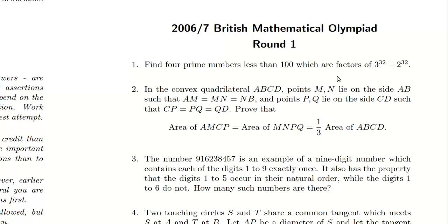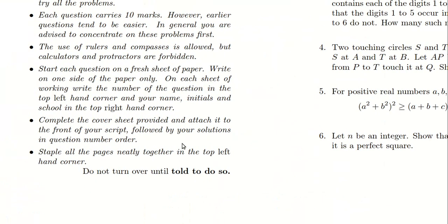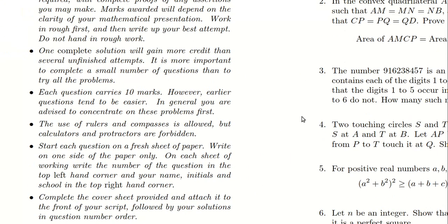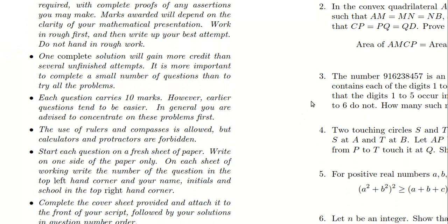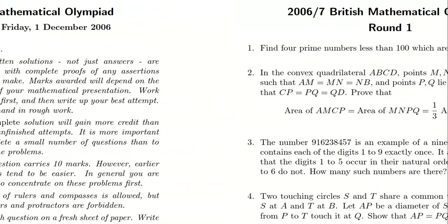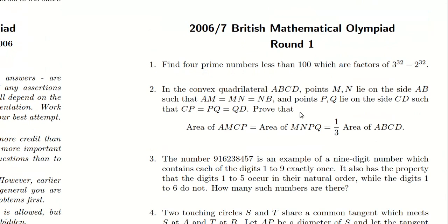I forget how much time they get on these papers — let me look. You get about three and a half hours — quite a long time. That's roughly 30 minutes a question, plus 30 minutes to write up your solutions. They're not supposed to be quick; they're designed to be very difficult, obviously. After round one, you get the second round — which is really the final round — where they whittle it down from 1,300 students to about 100 students nationally to do round two. From round two they pick the British team. Just to get to the BMO round one is a heck of an achievement.